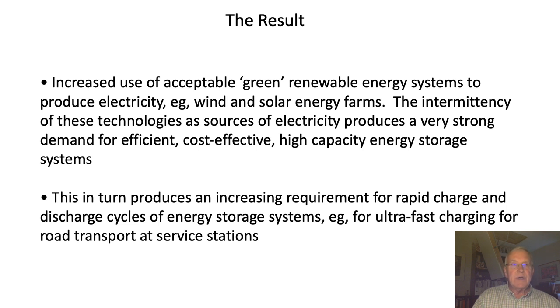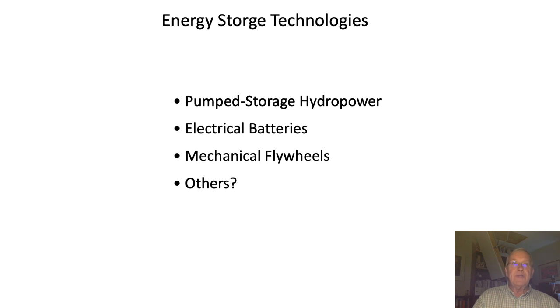These intermittent energy sources produce an additional requirement for rapid charge and discharge cycles of energy storage systems. For example, with the car, one of the main criticisms has been you can't charge a battery at a service station fast enough. With some of the newer battery technologies, for example a solid-state battery based on glass technology, you can charge a 64 kilowatt-hour battery in about a minute. But that's a terrific load on the grid, so therefore you need an intermediate storage system to store enough energy for when a car suddenly wants to top up its battery.